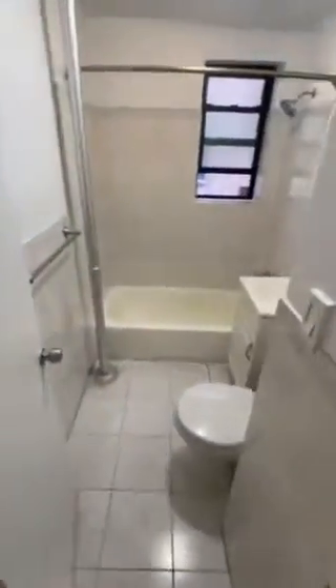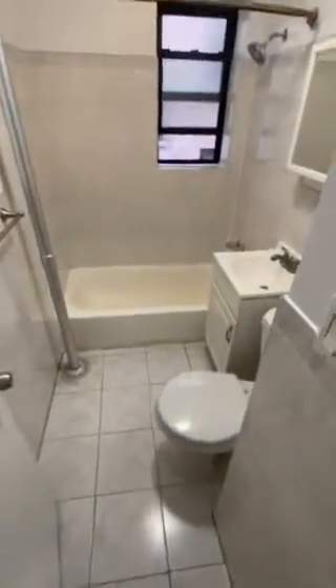there's a linen closet to the right, followed by the bathroom, which was updated. You have a window in the bathroom as well.